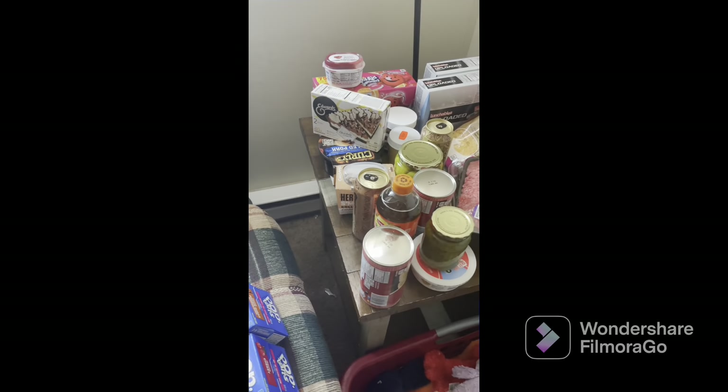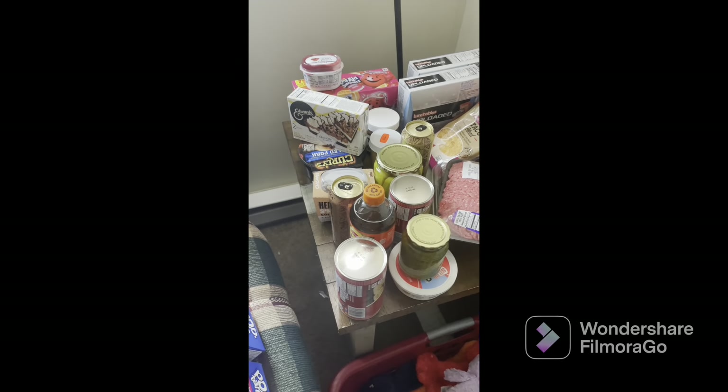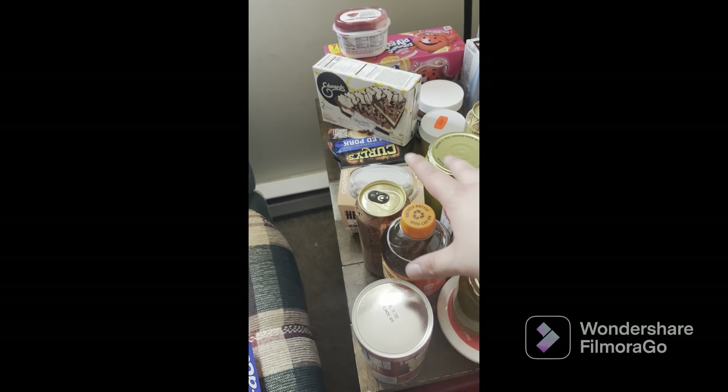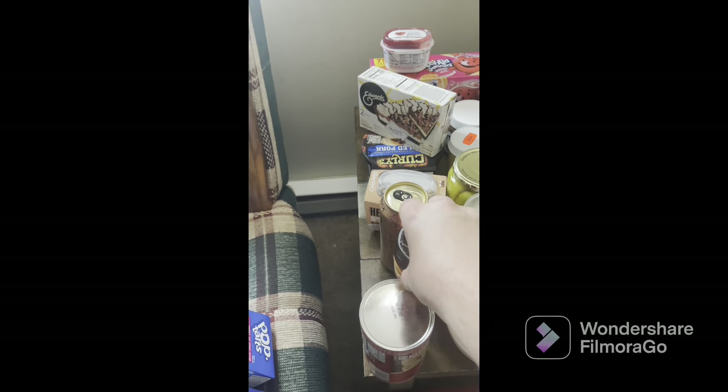We also got some cantaloupe — sliced cantaloupe. Over here we got some biscuits, and the other bottle of tea.